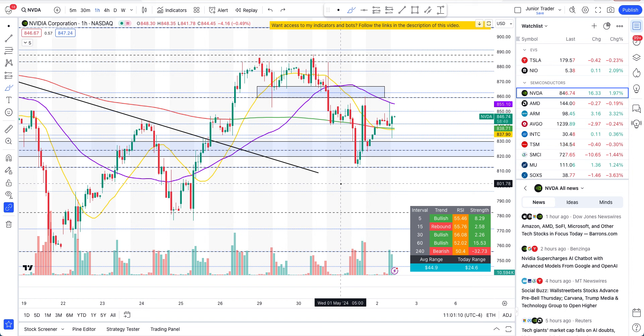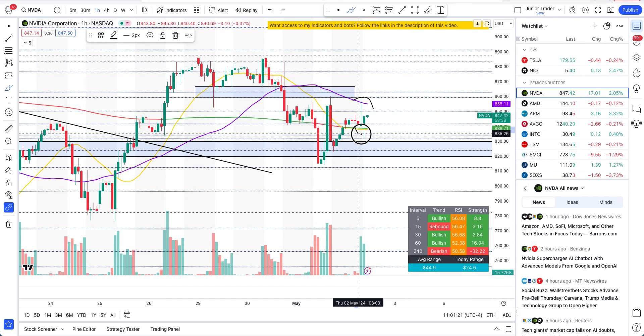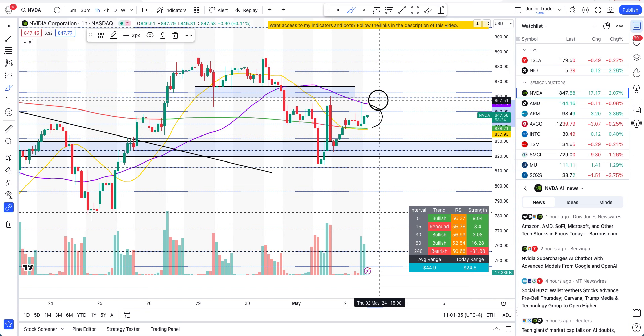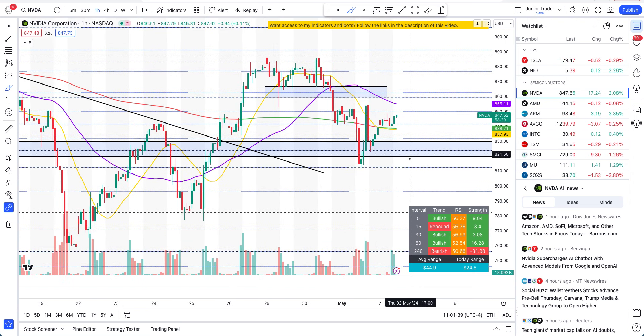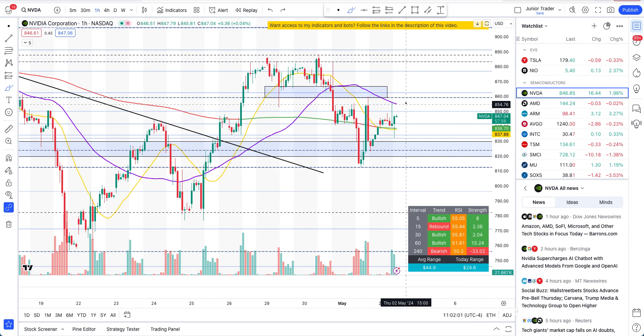For Nvidia to turn and go to the upside, it needs to break above the $859 range — it tested that today and got very close. We have been between the 20 and 50 hour moving averages and the 200 hour moving average, and it's trying to find support at the 200 hour MA. If you can avoid trading between $839 and $859, that's the best bet. If we close the day below $838 or the 200 hour moving average, Nvidia is still on the bear side. On the swing side it still needs to lose $824, but it will shift more into the bears' camp — at least 60 to 65%.